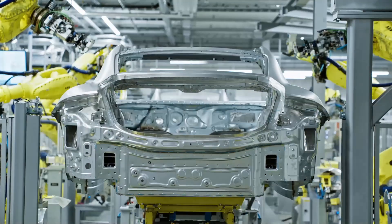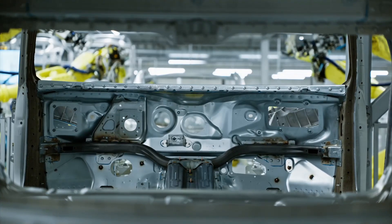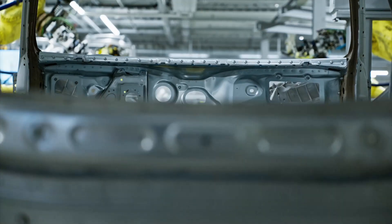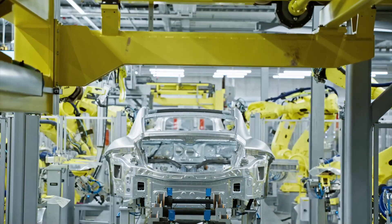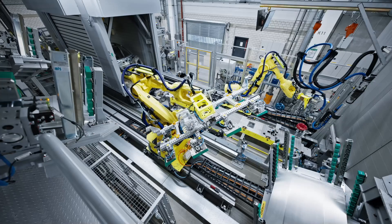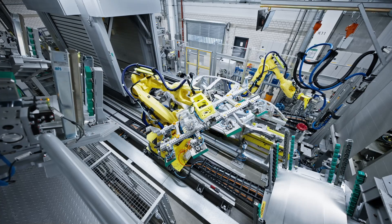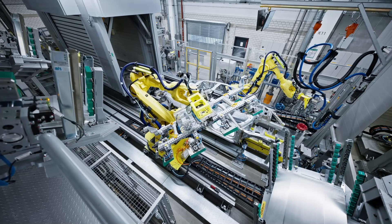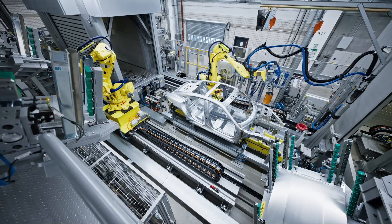Body specialists employ the materials with the best properties for the job. For instance, the complete outer shell of the new Taycan is made exclusively of aluminium. The percentage of aluminium in the body of the Porsche Taycan is stated to be 37%. This lightweight material is strategically used to help reduce weight and improve performance without compromising on safety or structural integrity.